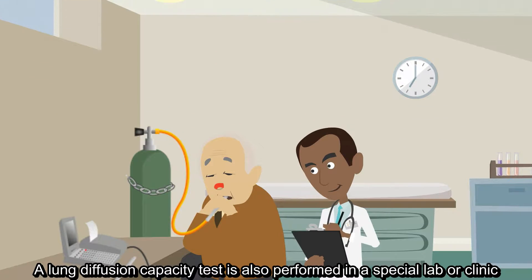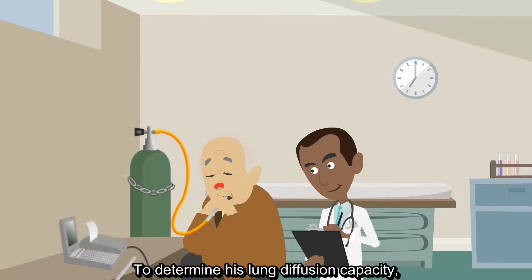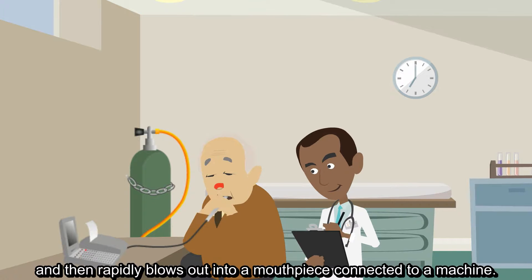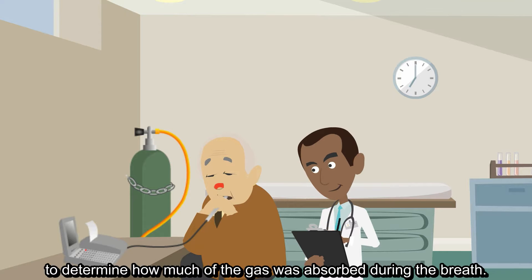A lung diffusion capacity test is also performed in a special lab or clinic and measures how well the lungs move oxygen from the air into the bloodstream. To determine his lung diffusion capacity, Phil breathes in a harmless amount of carbon monoxide gas, holds his breath for a brief moment, and then rapidly blows out into a mouthpiece connected to a machine. Afterwards, the amount of exhaled gas is measured to determine how much of the gas was absorbed during the breath.